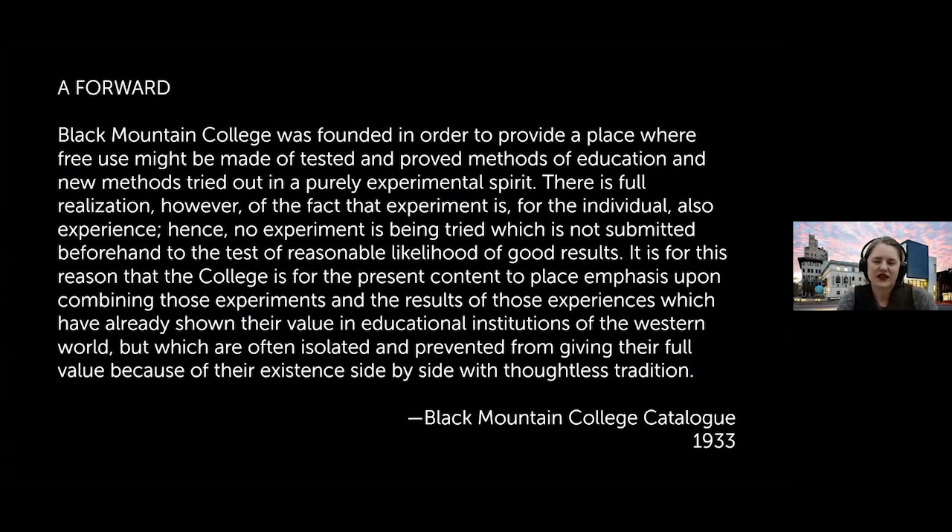To give a sense of the ethos of the college, this is text from the very first Black Mountain College catalog in 1933: 'Black Mountain College was founded in order to provide a place where free use might be made of tested, improved methods of education and new methods tried out in a purely experimental spirit.' This idea of experimentation — doing something different while not entirely discarding academia — was central to their mission.